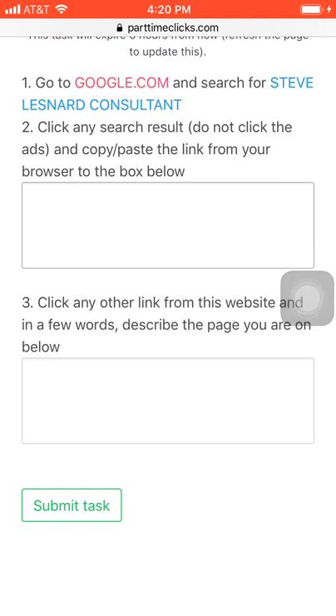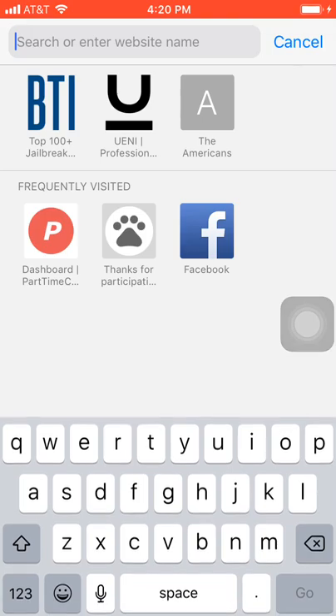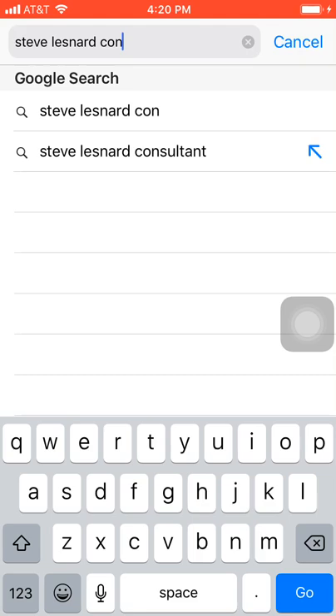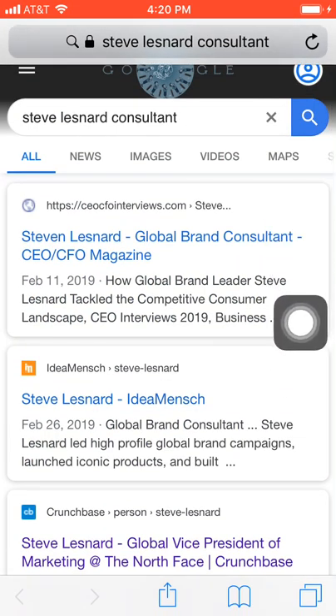So I'm going to search for 'Steve Lesnard consultant' on Google now. Stay tuned for payment proof, and if you haven't subscribed, subscribe right now. Let me type that — sorry for typing slow, I'm using one hand to hold the microphone. As I said, click any link you see but do not click an advertisement. This result is not an ad, so I'm going to click on Steve Lesnard.